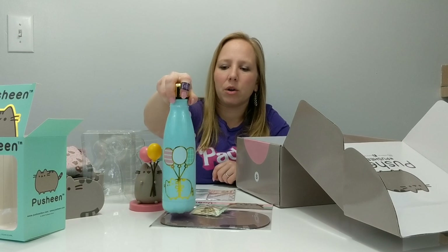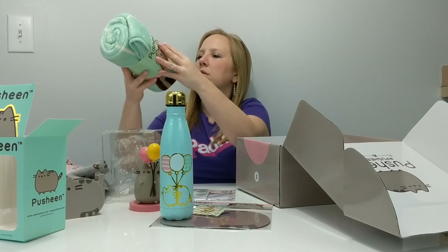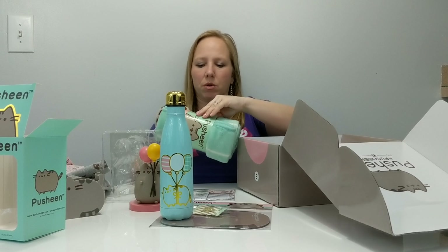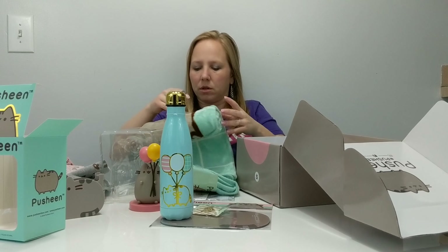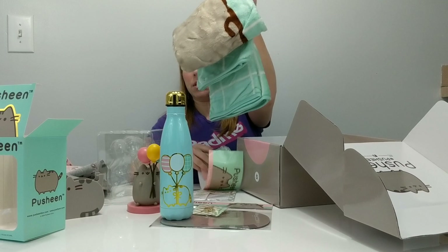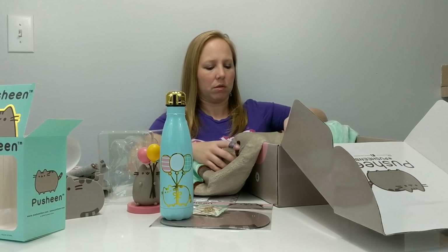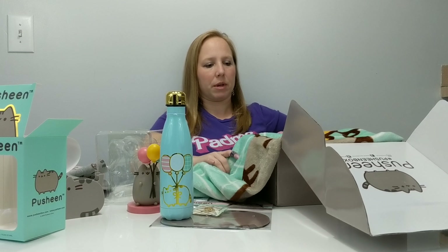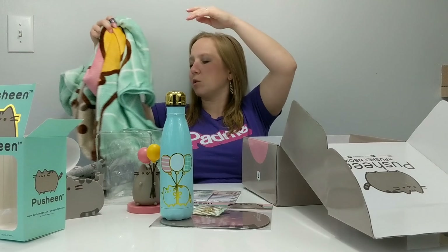So it looks like everything in the box has the balloon theme — the figure has the balloons, the metal bottle has the balloons, and I want to check the blanket real quick since I'm going to use it tomorrow. Let's see — it's really soft and nice actually, and yes, the blanket has the balloons too. So everything goes with the celebration theme.